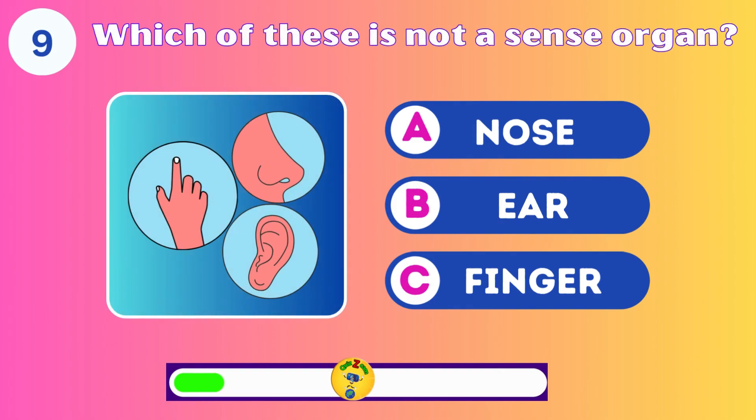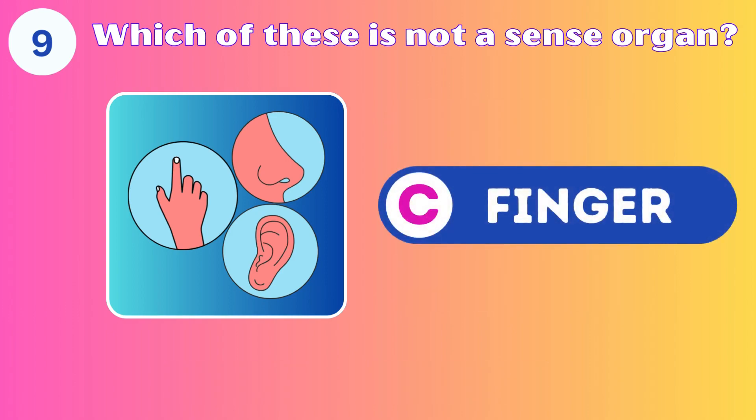Which of these is not a sense organ? The nose, ear, or finger? The finger — the skin is the sense organ of touch.